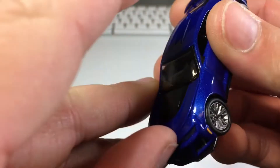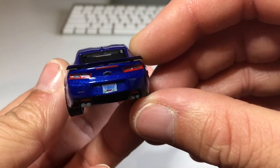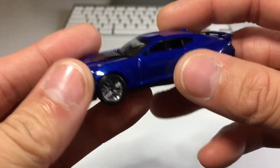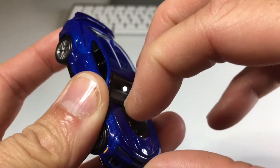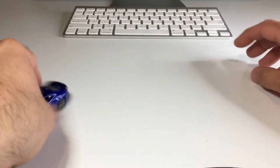I know the hood opens because it's Auto World, but this casting — it's kind of hard to open. It doesn't really want to open, but it's all good. Great taillights. Very nice casting. And it's Auto World, so you know it rolls well.